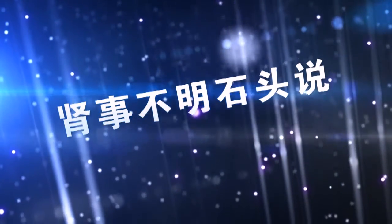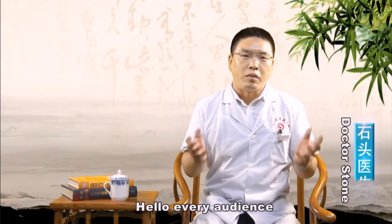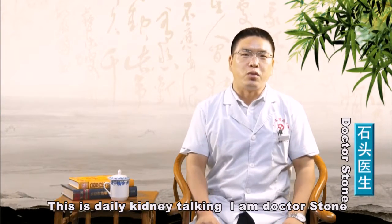百事不明问谷歌，甚是不明石头说. Hello, our audience. This is Daily Kidney Talking. I'm Dr. Stone.